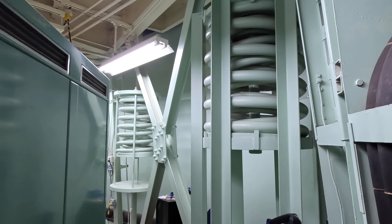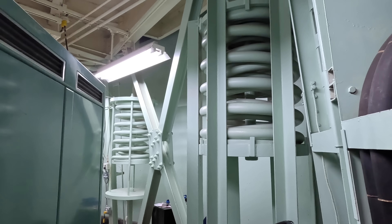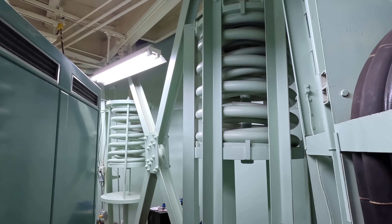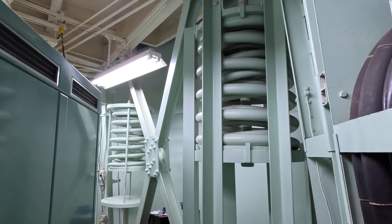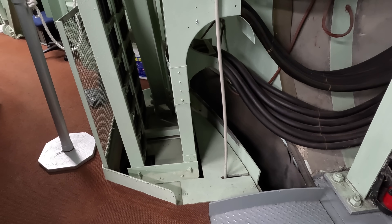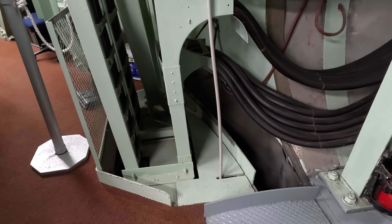There are springs all around to absorb any shock to the bunker — be it an earthquake, a nuclear blast, or a missile launch. You'd hardly feel anything in this bunker at all. You can even see here how the floor isn't connected to the wall.